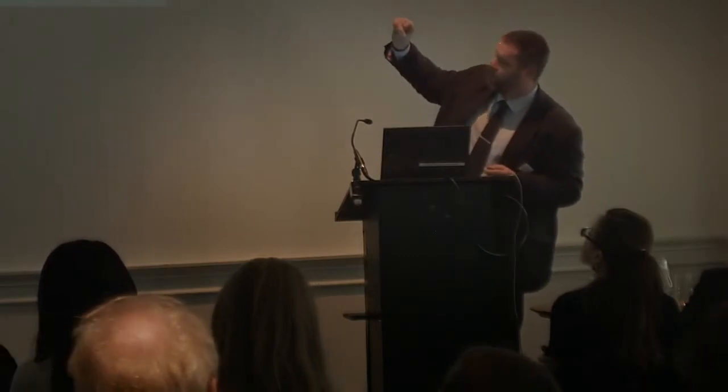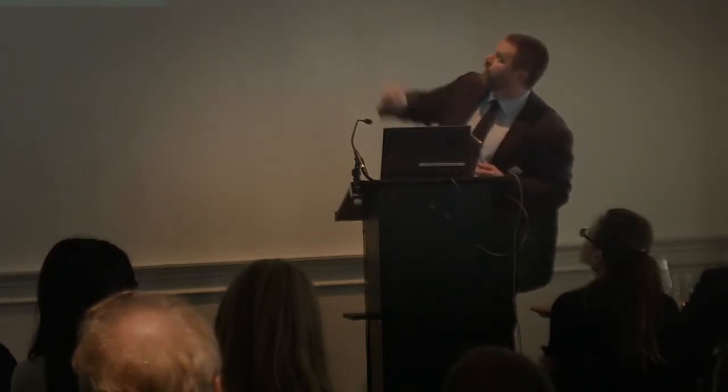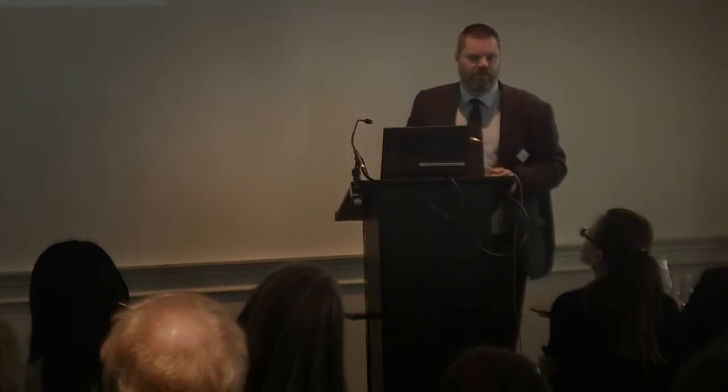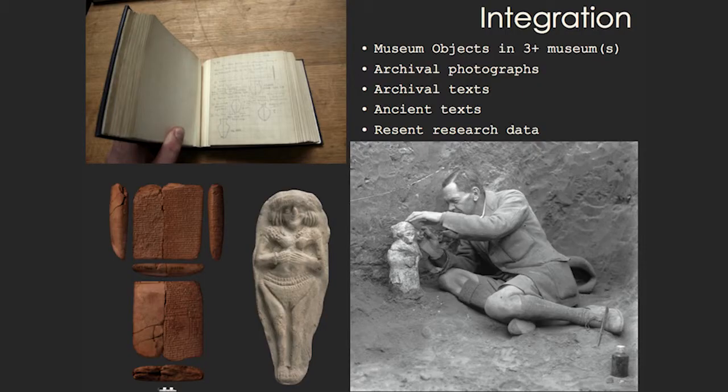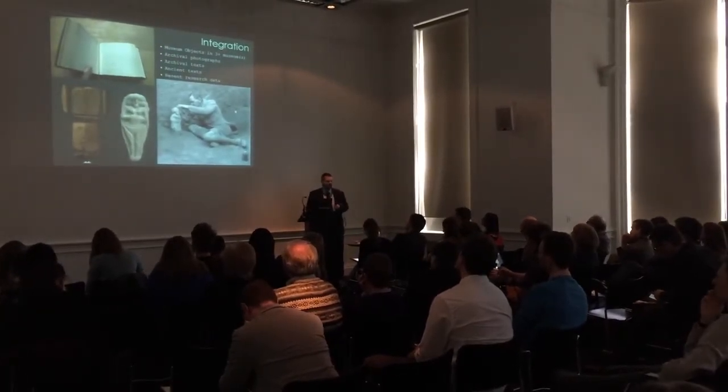Part of the problem of tracking objects to the site is seen in this photograph, where Leonard Woolley and Max Mallowan of UCL fame are looking over a sea of pottery. It will be difficult to find out where exactly on the site those came from. The integration challenge is that we have objects in three different museums and more — UCL has some as well. We have archival photographs, archival texts, ancient texts, and recent objects, and we want to integrate all of this into one space so it can be related as it should be.